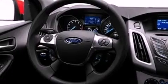Features include a multi-link rear suspension, traction control and stability control systems, and an external temperature display.